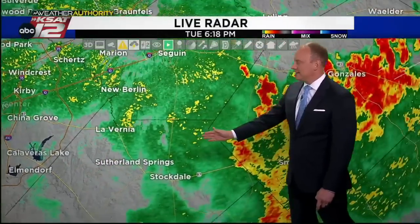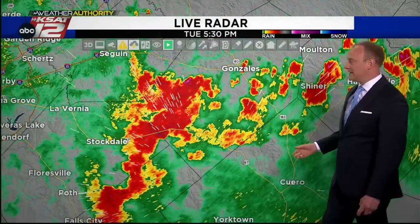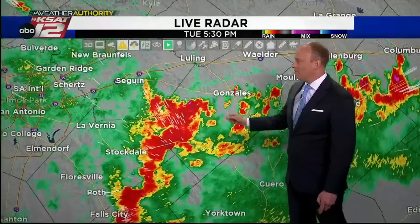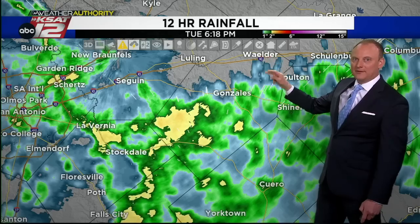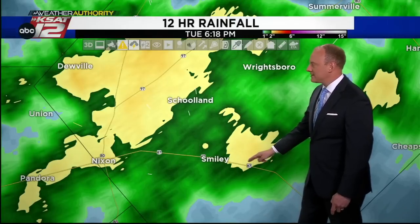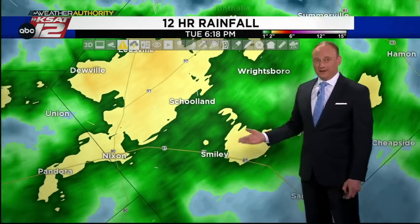The south side has seen the rain come to an end and it's not going to be redeveloping in the night. Gonzales County, even eastward to Hallettsville, Shiner, Moulton — seeing heavy rainfall, lightning and thunder. Overall rainfall so far: whenever you see yellow on this map, that's a minimum of two inches estimated by the Doppler radar. Right along Highway 87 — 2.2 inches. Smiley, Nixon — 2.5 inches. Healthy accumulations over a short period of time from these showers.